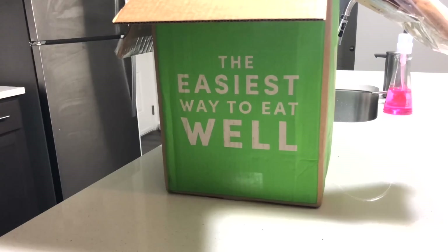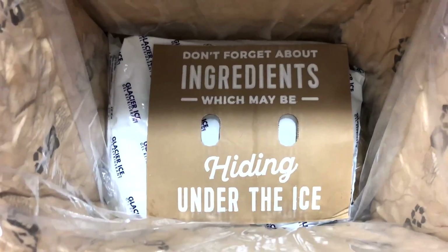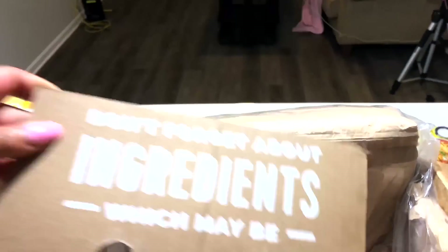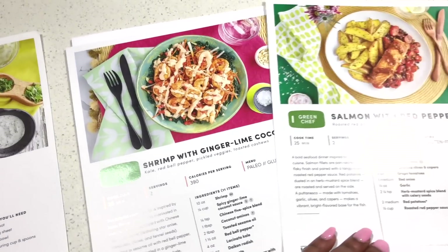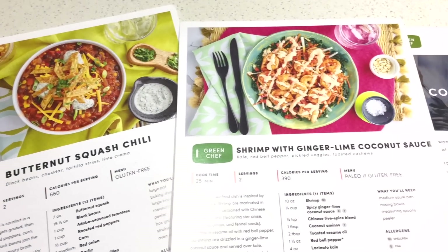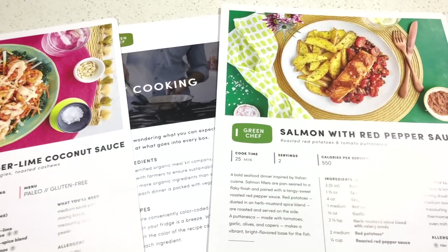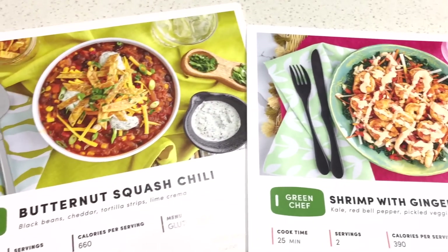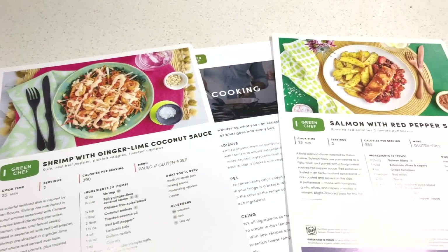I try to prep my meals the night before or at the beginning of the week, and this week I was able to do it with a meal kit from Green Chef. It just makes it really convenient because they send you all the ingredients as well as the directions. They lay everything out for you in color and it makes everything super easy. I love how I can see what the macros are because I am trying to lose weight, so it's important to me to know the portion sizes, servings, and calories.